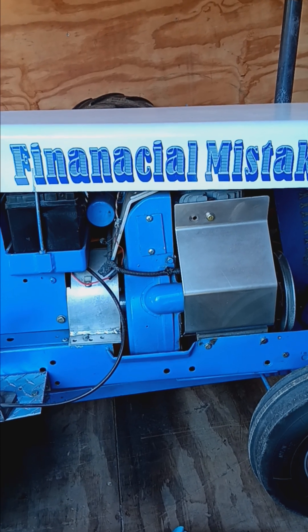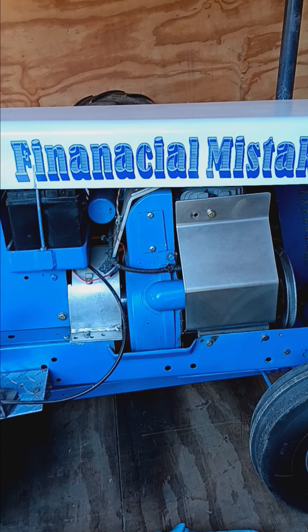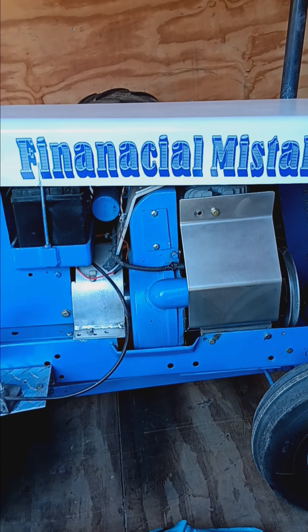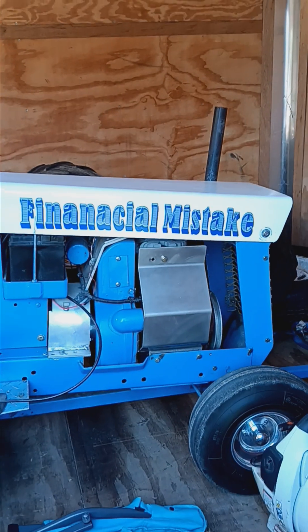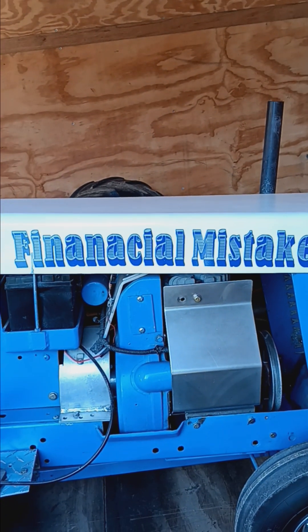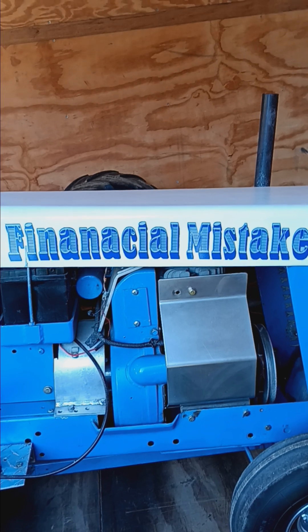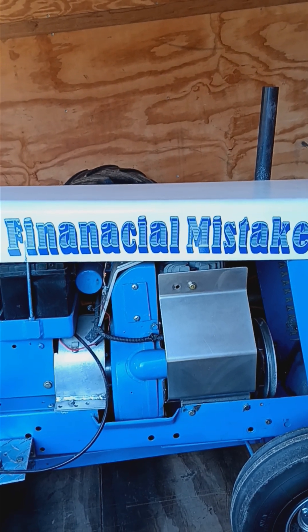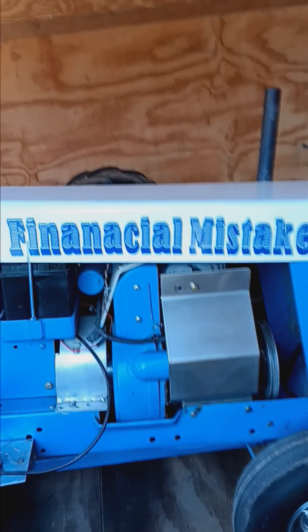That's all for right now, folks. Hope you enjoyed the video. Like and subscribe for more videos from Miller Pulling Team of Financial Mistake taking on the competition in the 10-horse class this year. Competition's actually a lot tighter than it has been in years past, so we just never know what might happen. Have a good day, everyone.